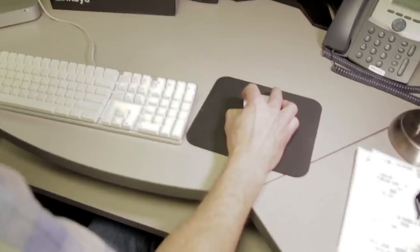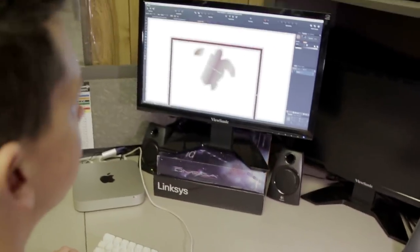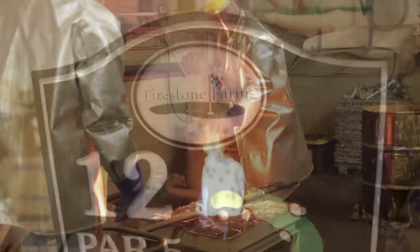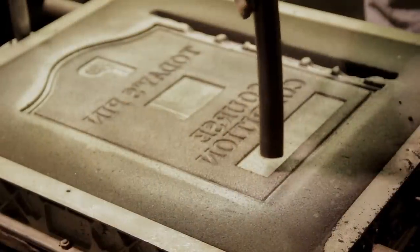We design it, we develop the tooling, cast it, and finish it. We have the highest quality, classic-looking, durable signs the industry has to offer, and we are proud of our craftsmanship.